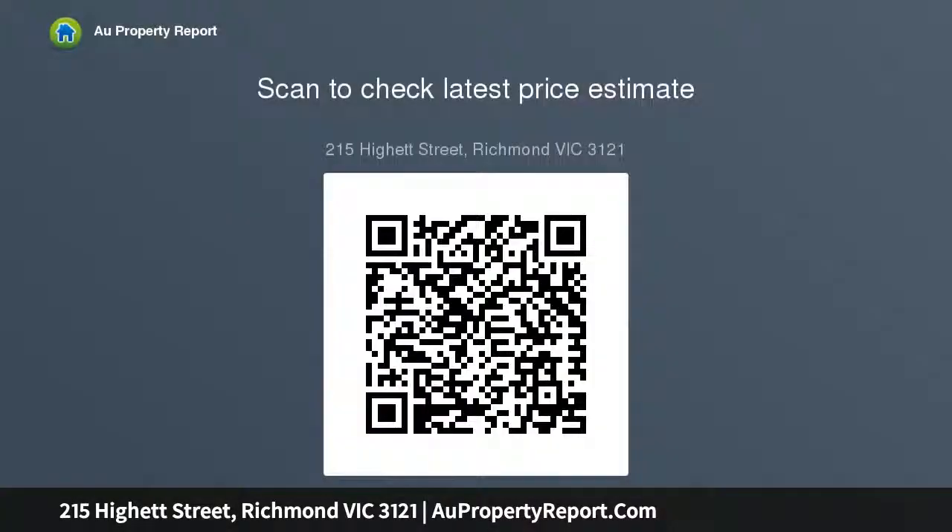Swan Street restaurants, the MCG, Citizens Park, and Victoria Gardens Shopping Centre are within walking distance. This inner-city home impresses with its generous proportions, low maintenance appeal, and unrivalled convenience. Conditions of entry apply.